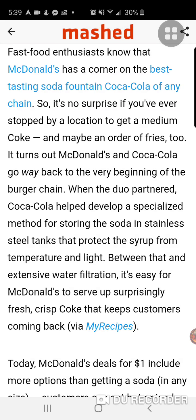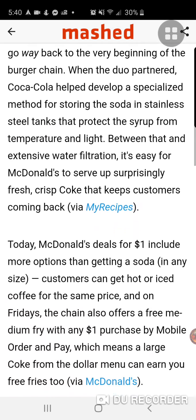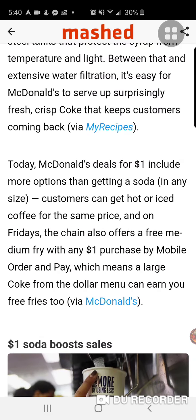We know that soda is not good for you at all, because it will eat away at your bones — and then you wonder why a lot of pain or arthritis is happening. So you could actually blame the soda. Between that and extensive water filtration, it's easy for McDonald's to serve up surprisingly fresh, crisp Coke that keeps customers coming back.